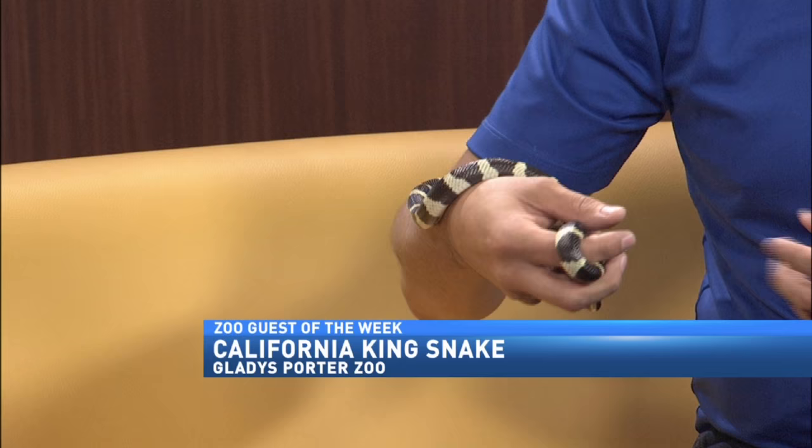Musking is like a scent they'll let out — a liquid. The previous one we had would musk you so much and you'd smell this really gross scent. But this one's actually much, much better and it's really easy to handle, especially when we take them out into the public — you don't want them to smell.